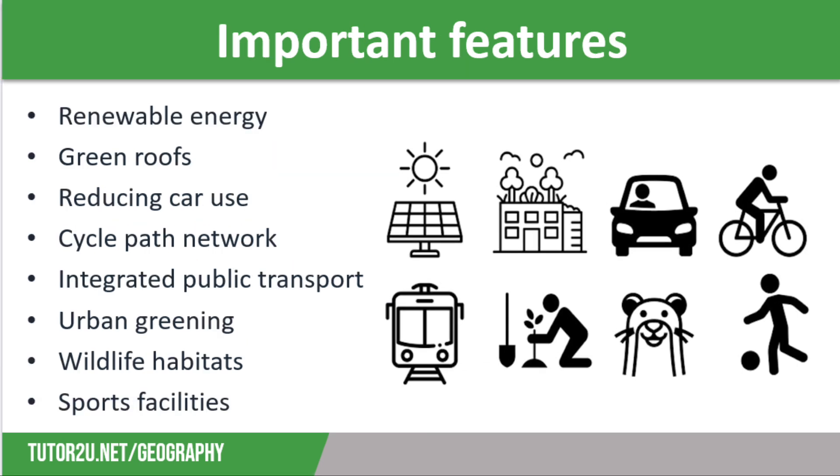The following features are really important in sustainable urban environments. Firstly, renewable energy. Sustainable communities often have wind turbines and solar panels to generate energy without creating carbon emissions, and this can also lead to lower energy bills for residents.